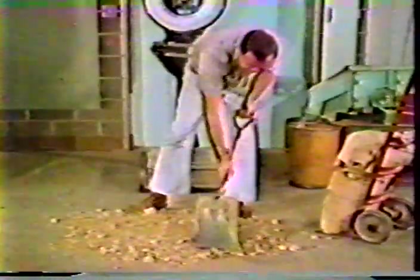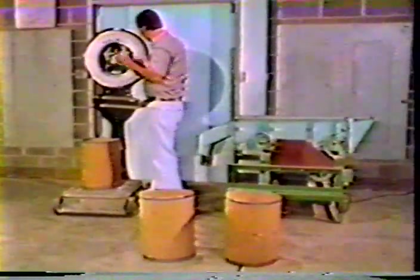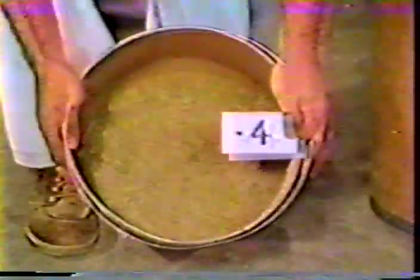To determine these factors for a particular job, 75 to 100 pounds of representative sample soil is needed by the laboratory. The sample is prepared for testing by air drying or oven drying at not more than 140 degrees Fahrenheit. Any old bituminous surfacing in the sample is pulverized to about the same degree as will be obtained in the field. The soil is then separated on the three-quarter inch and the number four sieves. All clods are broken up in such a way as to avoid reducing the natural size of the individual particles. The amount of material in each fraction is determined by weighing and referred to as the three-quarter inch, plus four, and minus four material.